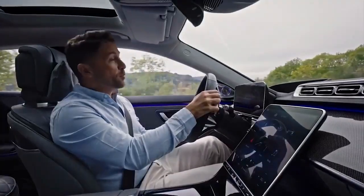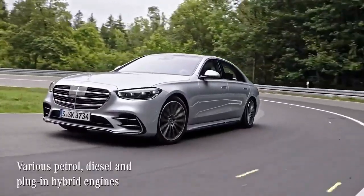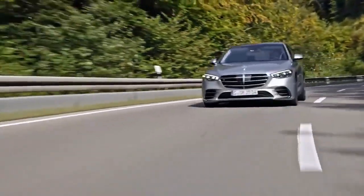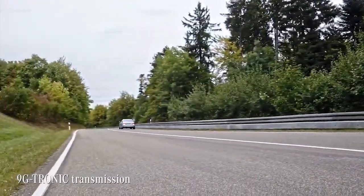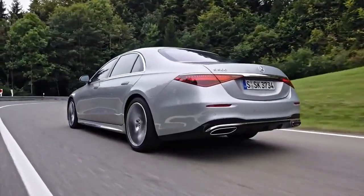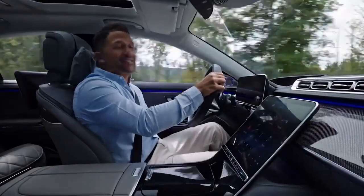The S-Class is available with a new range of powerful and efficient petrol and diesel engines, including a plug-in hybrid option. Every S-Class has the 9G-Tronic transmission as standard, producing the typical smooth and superior driving feeling that this car is known for.